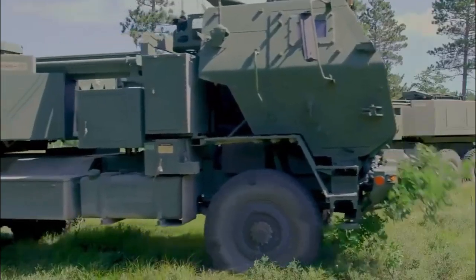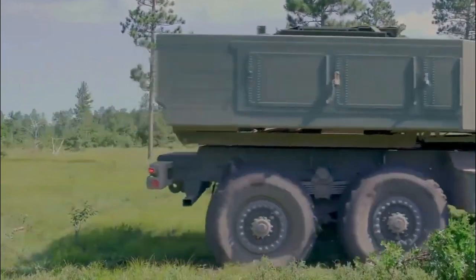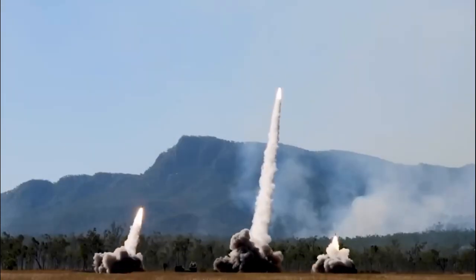This missile is a true marvel of military engineering. With its advanced guidance and control systems and the ability to be launched quickly and efficiently, this weapon is a force to be reckoned with on the battlefield.